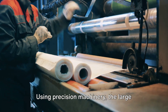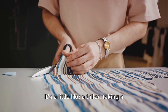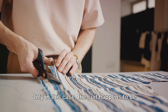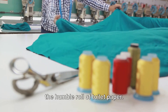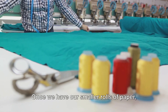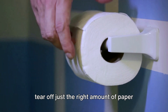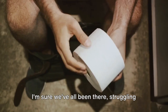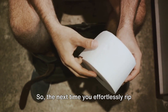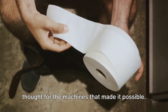Using precision machinery, the large rolls are cut into smaller, more manageable sizes — a little like a tailor taking a bolt of fabric and cutting it down to make a suit. Only in this case, the suit happens to be the humble roll of toilet paper. Once we have our smaller rolls, they need to be perforated — the process that allows us to tear off just the right amount of paper when we need it. So the next time you effortlessly rip off a piece of toilet paper, spare a thought for the machines that made it possible.